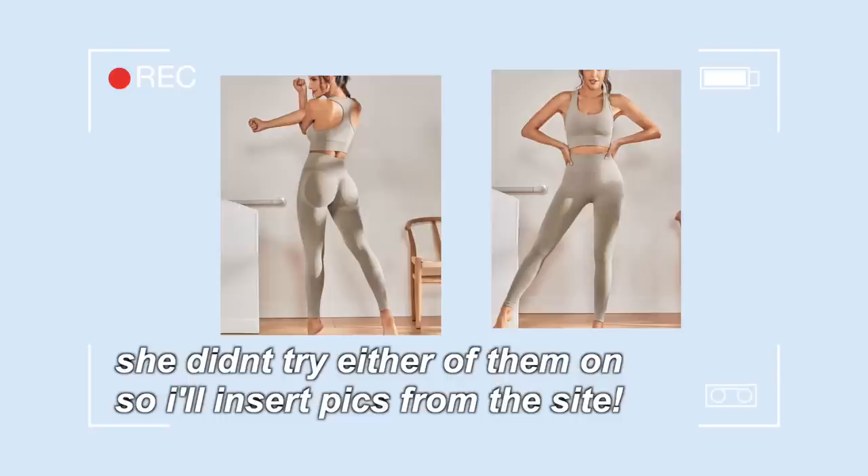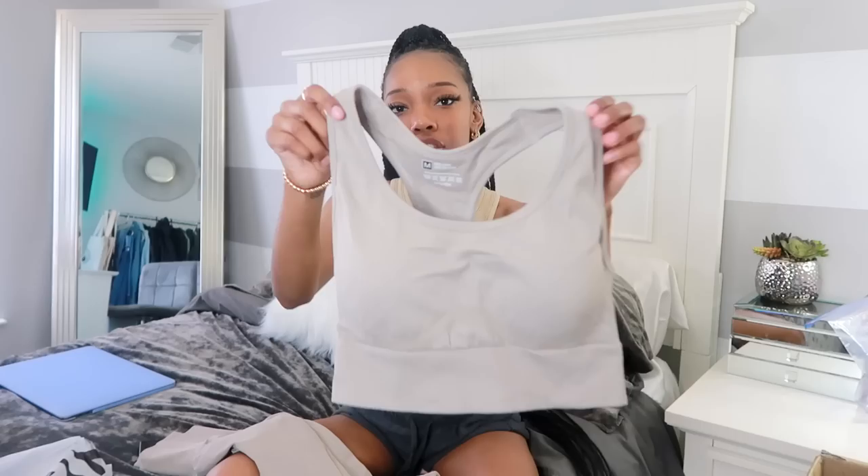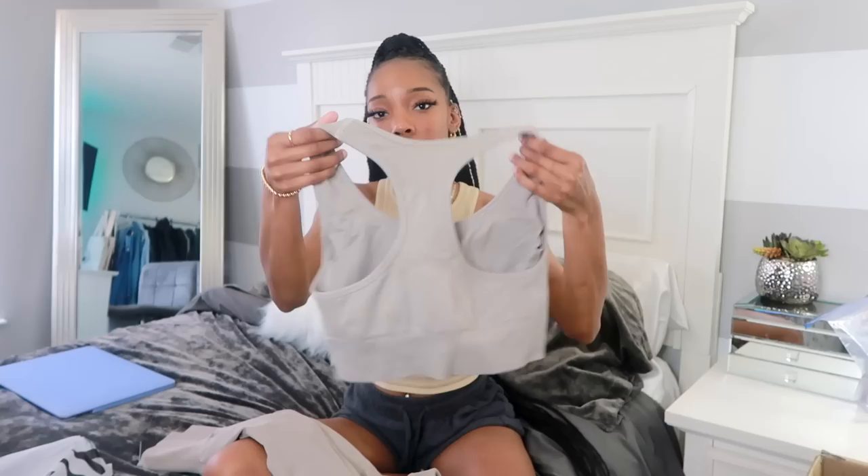This is what the top looks like — it does have padding but there's an option to take it out, which I always love because I never really like padding in bras. It is a razorback style. I'm gonna have my mom try this on and have a clip on the side so you guys can see what it looks like on her. Maybe one day I'll start working out and get a Planet Fitness membership.